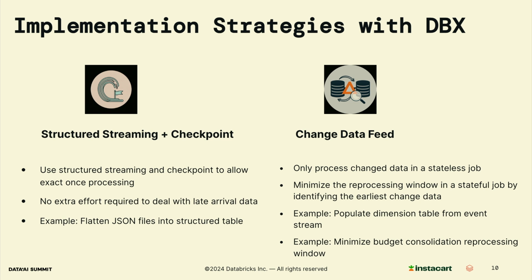Now let's discuss some implementation strategies with Databricks. The first is structured streaming and checkpoint. It allows exactly-once processing, so no extra cost or effort is required to handle late arrival data. One example use case is flattening JSON files from input data streams into a structured table — converting raw JSON data from upstream events into a flat tabular format, making it easier to analyze and query. Since upstream events can arrive out of order, designing a smart lookback window logic to ensure completeness is non-trivial. Structured streaming and checkpoint provide a straightforward way to make sure that every event is processed exactly once.